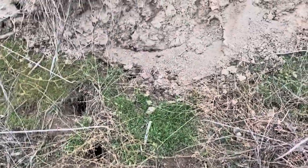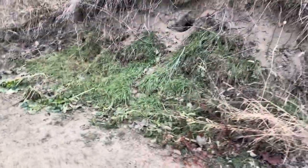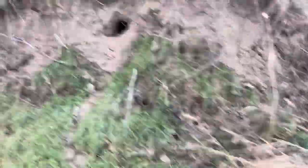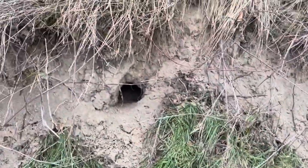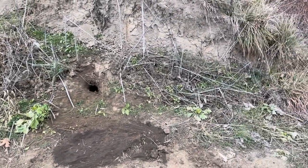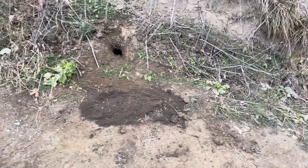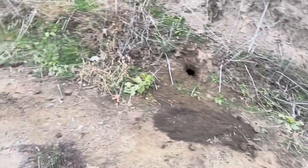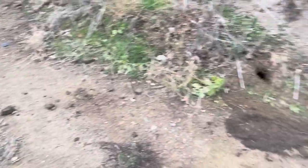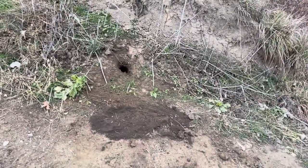My groundhog hole got covered in because I was trapping out of here during the work — trapping groundhogs over the summer. Caught over 20-something groundhogs, I lost count. I haven't put them out in a while. Here's one of the traps — a dirt hole set.